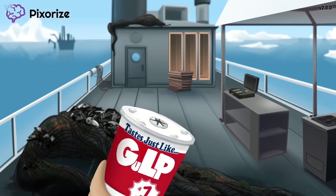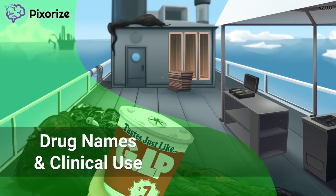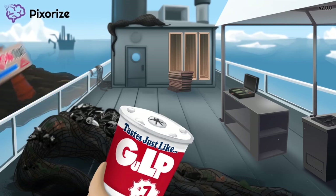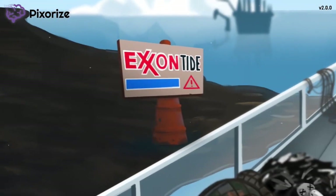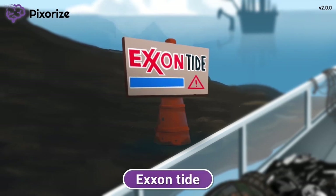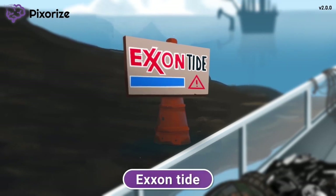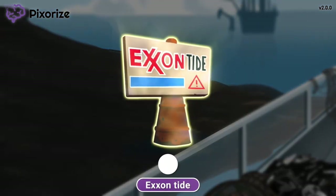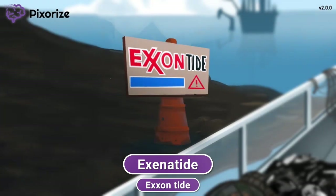Now that we're anchored to this scene, let's move on to learn some key drug names you should know. We've clustered these drug names on the left side of this picture. In addition to the trash we're taking out of the ocean, we're also here to clean up an oil spill — we're at the site of the famous Exxon oil spill, as you can tell from that Exxon Tide sign. When you mix Exxon's oil and ocean tides, you end up with an Exxon Tide. Exxon Tide should help you remember exenatide, the first drug name of the GLP-1 analogs you need to know.